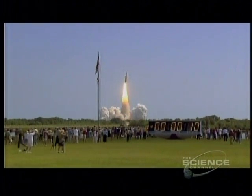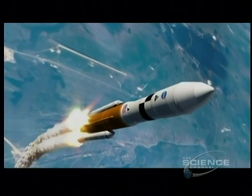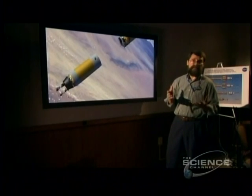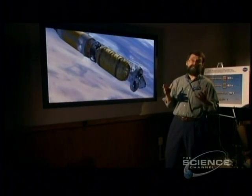Propellant is weight, and the less of that you have to haul into space, the fewer Earth launches you'll need. For a typical mission to Mars with nuclear propulsion, we need about seven 80-ton launch vehicles. With chemical propulsion, we'd need at least 11 missions.